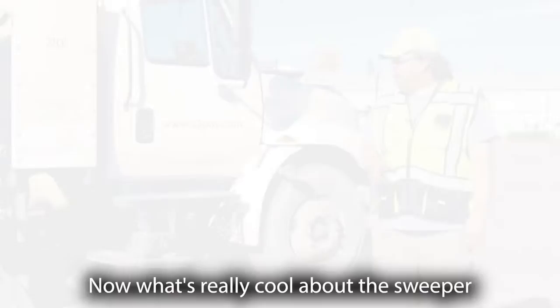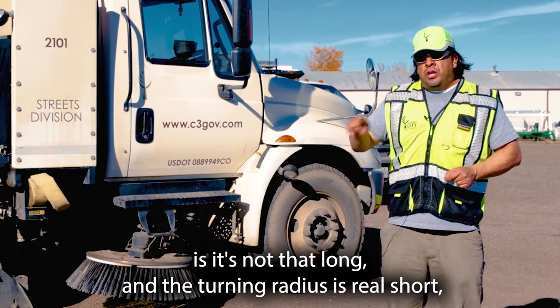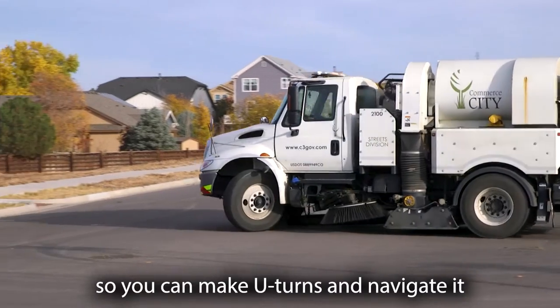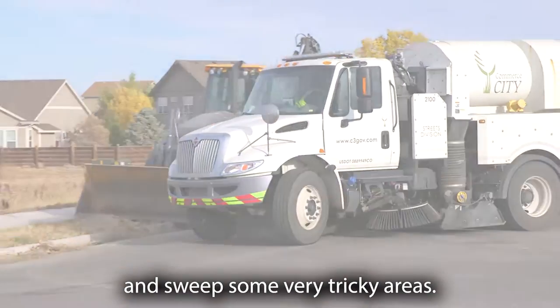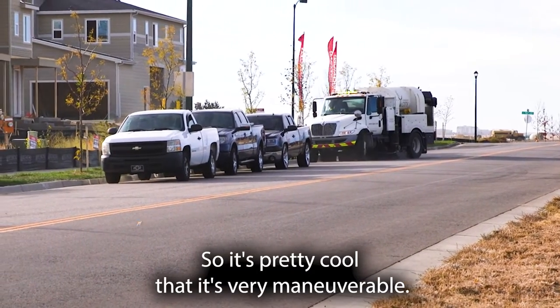What's really cool about the sweepers is that they're not that long and the turning radius is very short, so you can make U-turns and navigate and sweep some very tricky areas. It's pretty cool — they're very maneuverable.